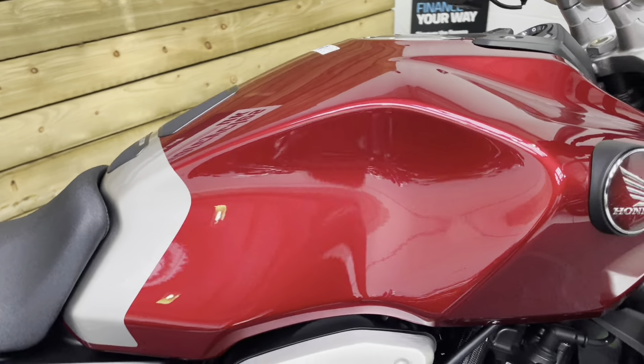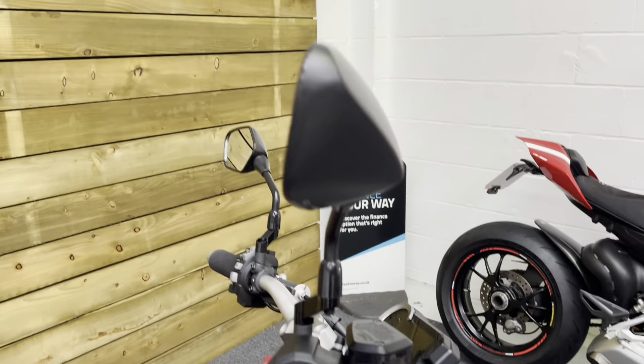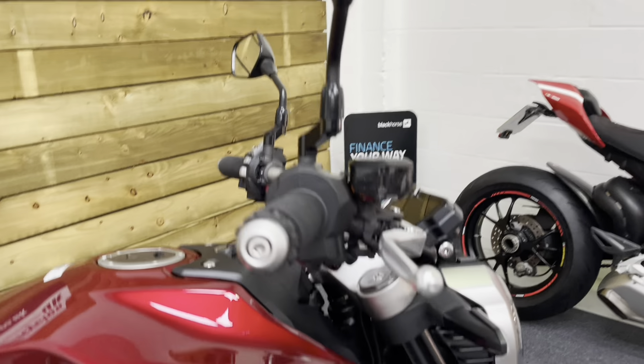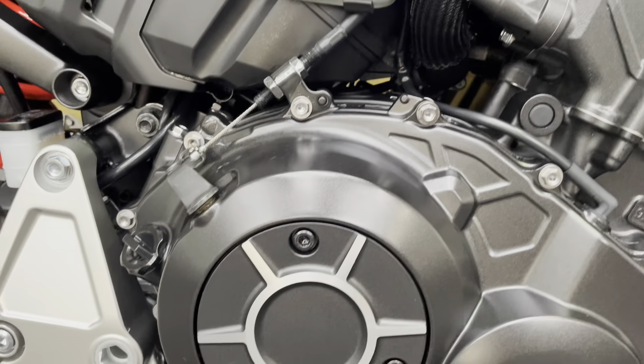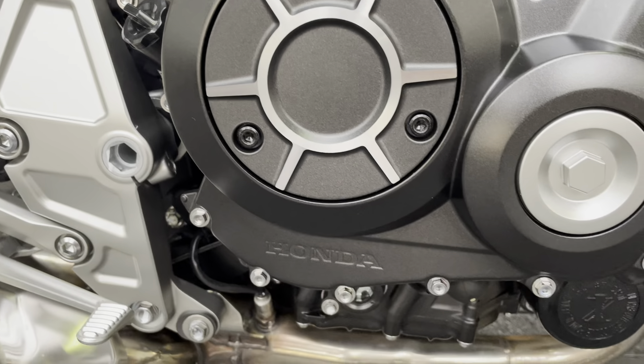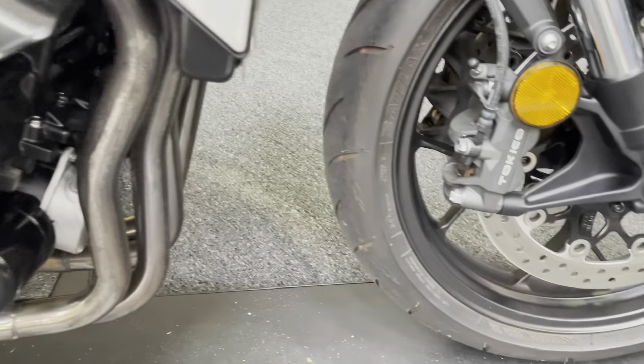The petrol tank is all in excellent condition, just like the rest of this bike. The bar ends, the lever and the mirror are all in excellent condition with no signs of any damage. The rad cowls are all good. And of course, the engine is absolutely undamaged with no signs of any corrosion or blemishes of any kind.